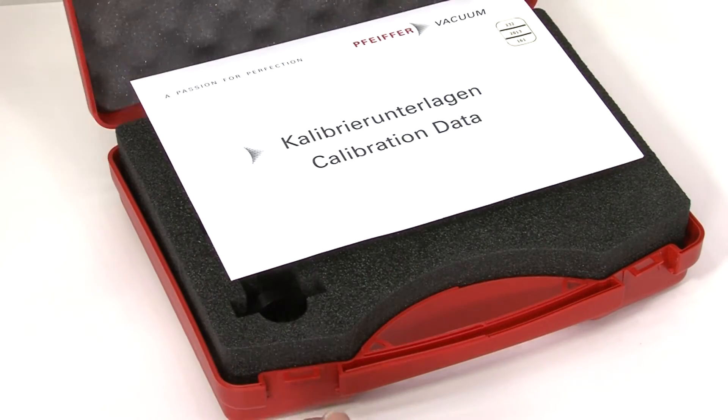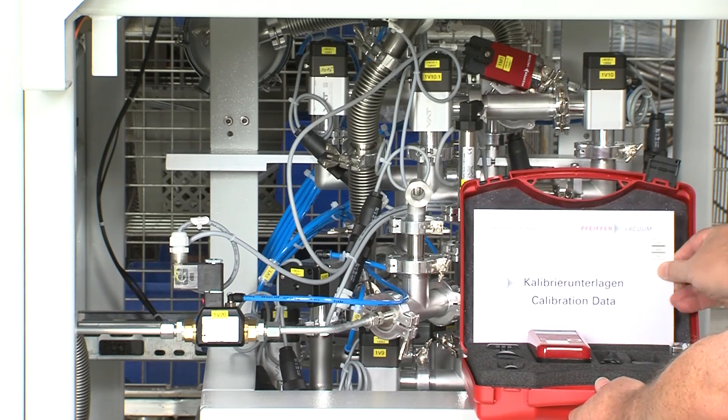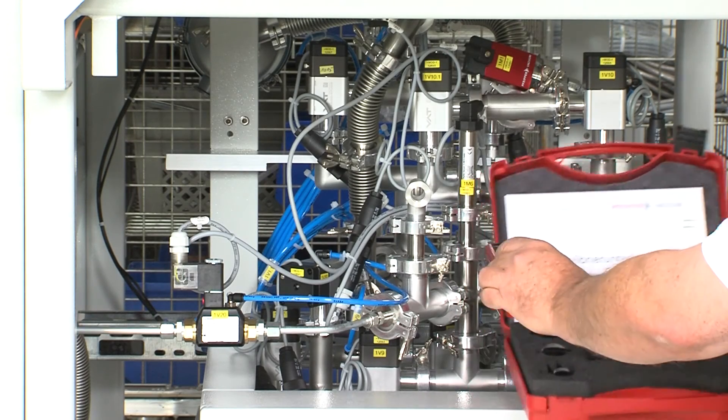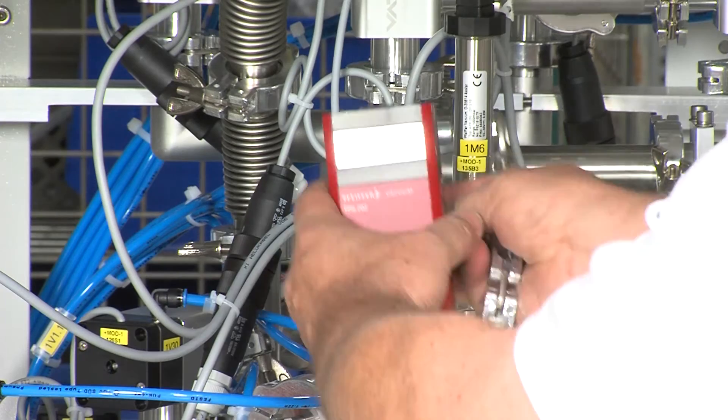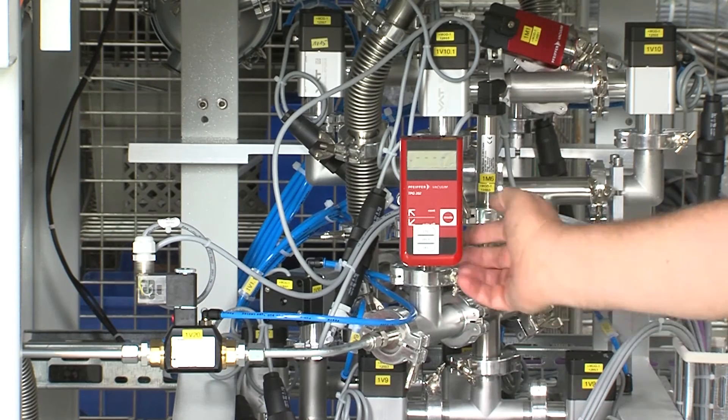Once the vacuum gauge has been calibrated, it is reinstalled in the system. Reference values are stored with the system or entered into the system's measuring program so that users have the right data available at any time.